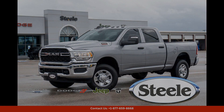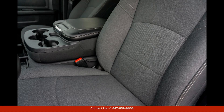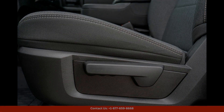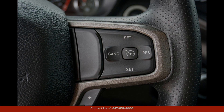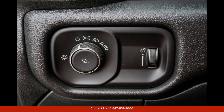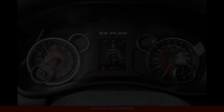The 2023 Ram 2500 Tradesman in Billet Silver Metallic Clearcoat is a rugged and dependable truck that is perfect for both work and play. This truck boasts a powerful engine that can handle any job you throw at it, whether it's towing heavy loads or navigating rough terrain. With a spacious cabin and comfortable seating, the Ram 2500 Tradesman offers a smooth and comfortable ride for you and your passengers.